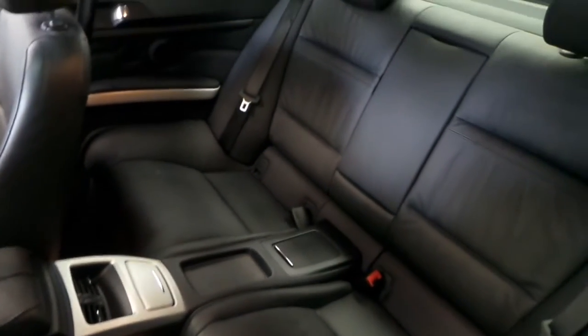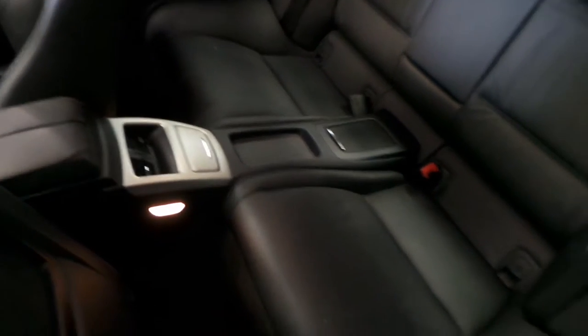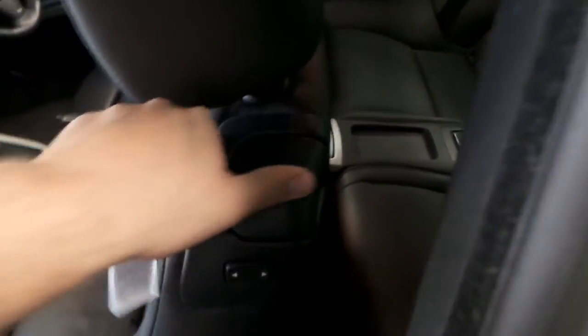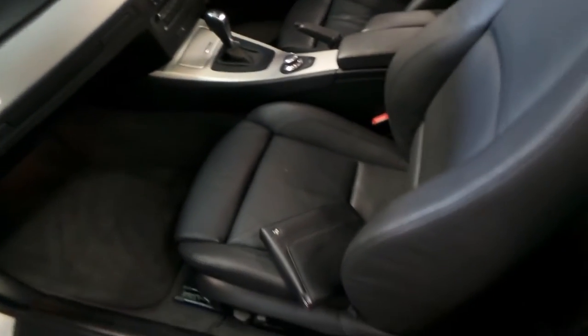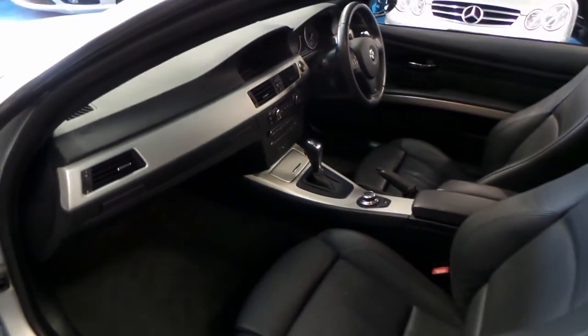You do have workable seats back there — an adult will fit and they've even got rear air. Not for long journeys, but you could definitely fit back there. You can even adjust the seat position from here. The black leather is beautiful; it doesn't look like it's done 109,000 kilometres, which is a low amount to begin with anyway.